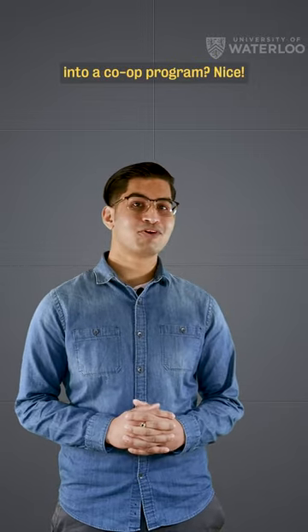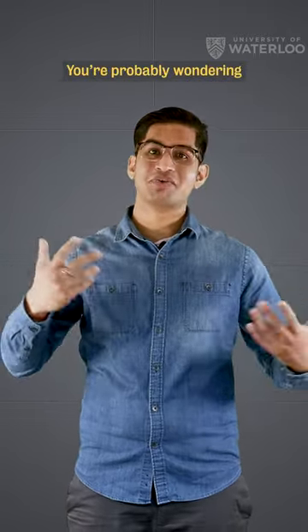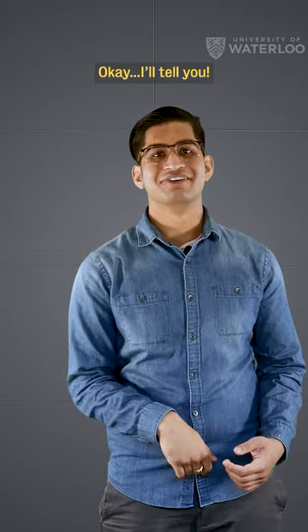So you got accepted into a co-op program? Nice. Are you gonna apply for the co-op work permit in your study permit application? That's what I'd recommend. You're probably wondering what other hot tips I have. Okay, I'll tell you.